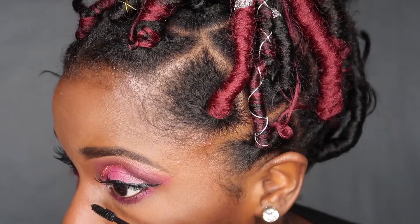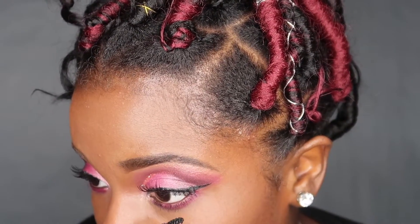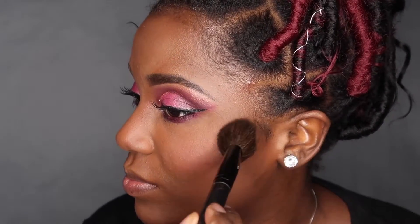I'm going in with my Maybelline mascara and lightly coating my bottom lashes. Now it's time for blush — I'm mixing Zane and Toby from the Juvia's Place palette. Be very careful because a lot of product comes out with just little dabs. I'm lightly applying it on my cheekbone because I wanted my eyes to pop in this look and everything else to be soft and complementary. A little bit goes a long way — I literally covered my entire face with just one dip.